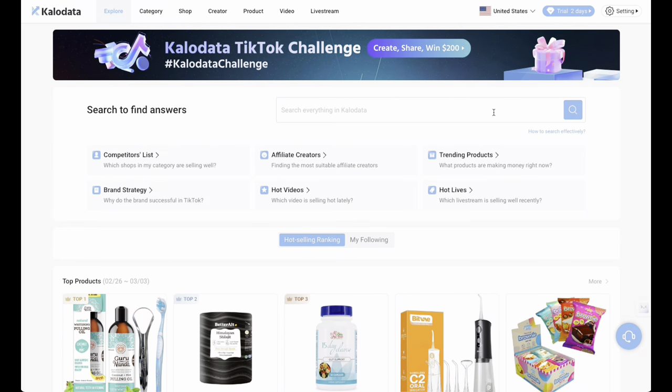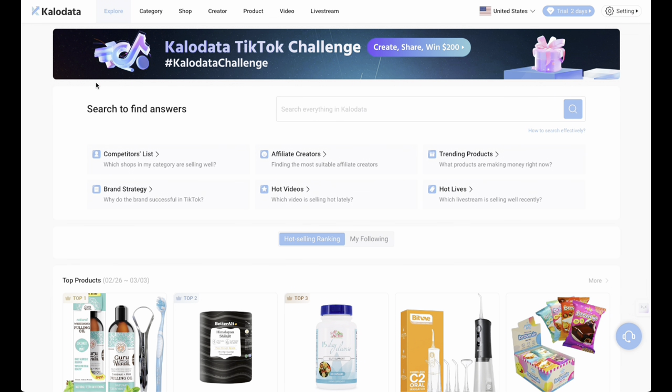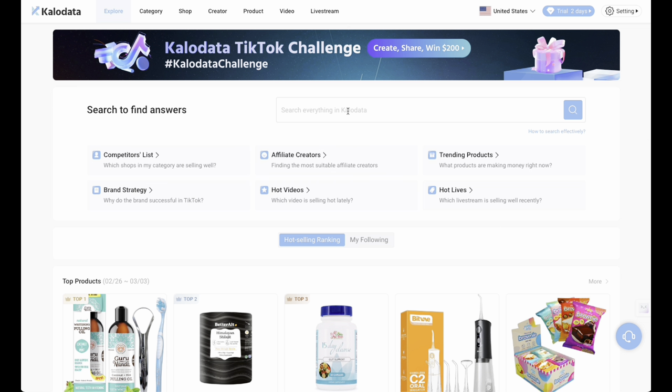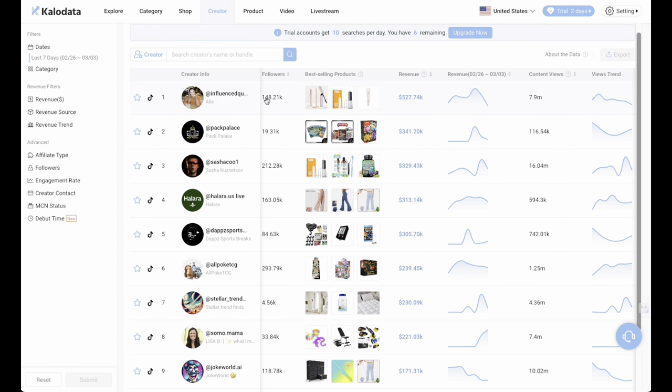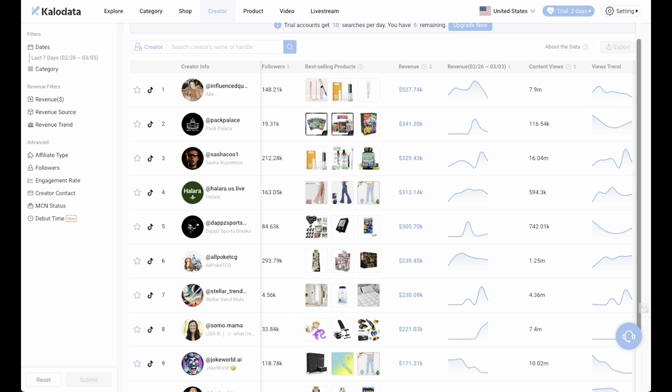How did I find the specific creator that made a minimum of $23,000 take-home commission as a small TikTok shop affiliate with just over 4,000 followers? What I did was go onto the Creator tab. As you can see at the top, you've got different tabs: categories, shop, creator, product, video, and live stream. This is the Explorer page where all the information is brought together. I went onto the Creator tab, and within that tab, the creator I'm talking about is seventh down the list. I clicked onto that creator's page.